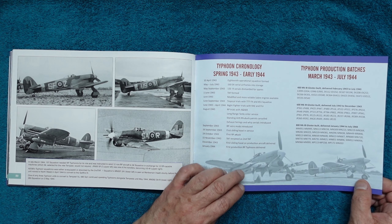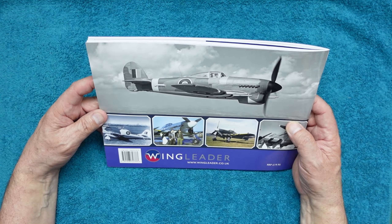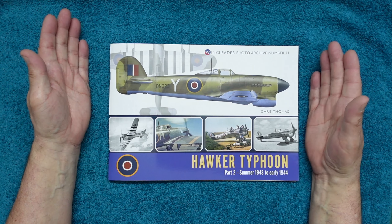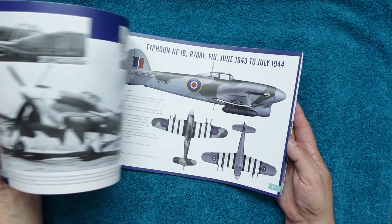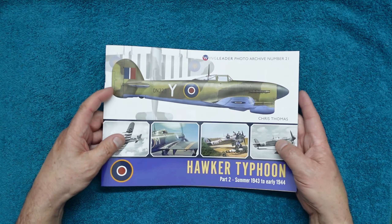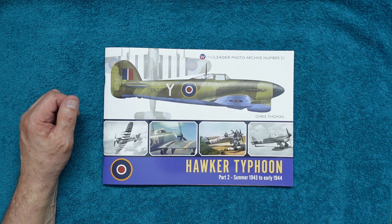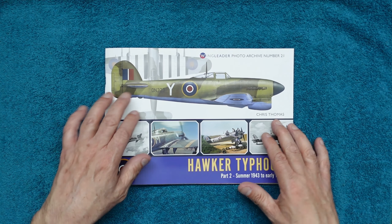I can only imagine there's going to be a Part 3, because surely they made Typhoons beyond July '44 — I'm guessing, maybe I'm wrong. I don't know a lot about the Typhoon, I don't know a lot about anything, to be quiet with you. Then there's the rear cover giving some examples of the beautiful images inside. Hope you've enjoyed that — I thoroughly recommend this book. For about 20 quid these days, when magazines are over a fiver, it's an absolute bargain, beautifully presented as always with Wingleader. Thanks for watching, guys — go get yourself one. I'll see you all soon, bye!